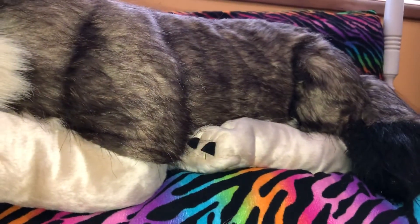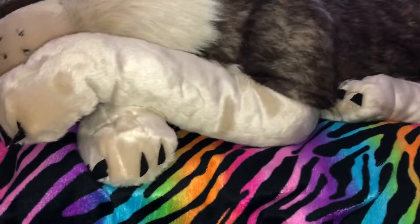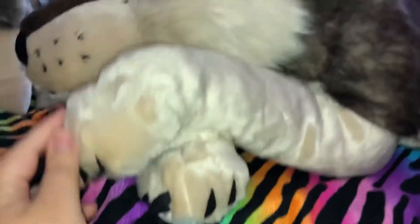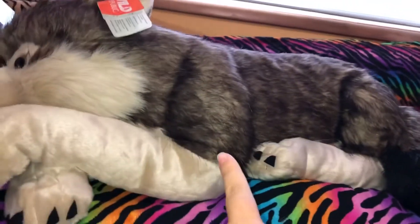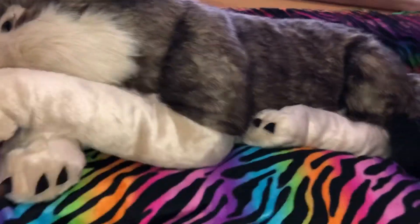I just cannot believe how nice this plush is. At first I didn't know if I wanted him, but then I decided I did — and I'm so glad I got him. So if you are considering getting this plush, definitely get him. You need him for your collection, just like I do.